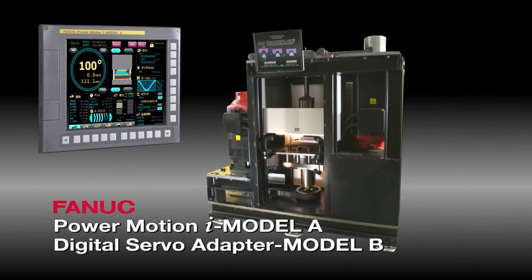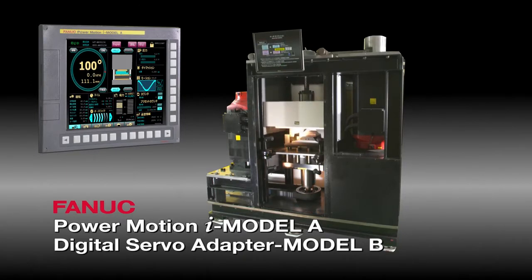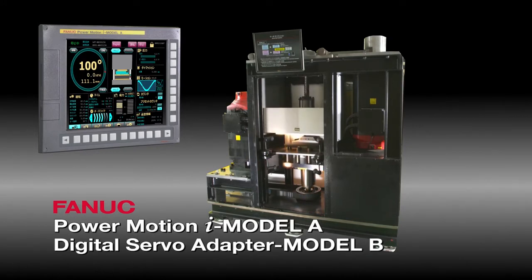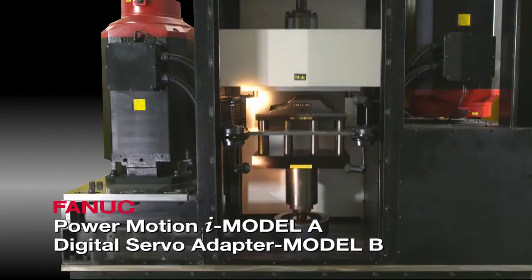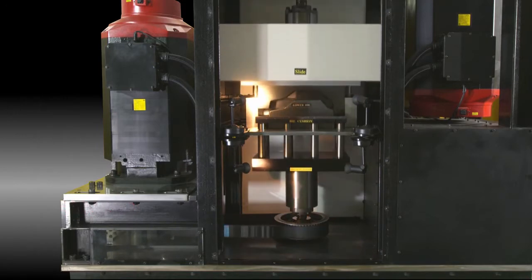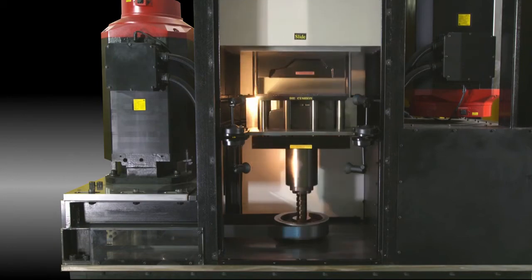The PowerMotion i Model A is the perfect CNC for positioning and driving industrial machines. A digital servo adapter is also available for driving servo motors with an industrial personal computer. Large industrial machines such as injection molding machines and stamping presses can also be converted into electric servo systems using large servo motors.